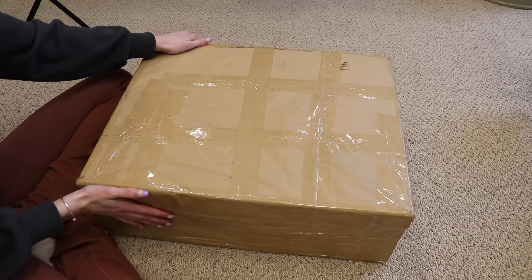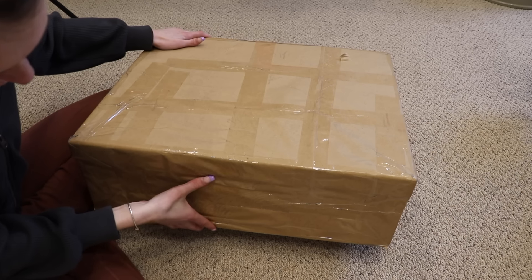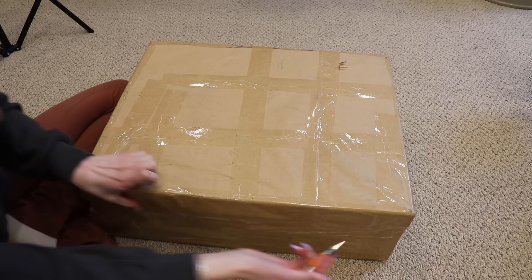The box is so heavy — this weighs 20 pounds. I'm not kidding, it actually weighs 20 pounds. So we are going to open this up. I'm literally so excited.